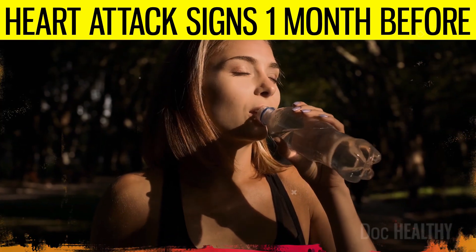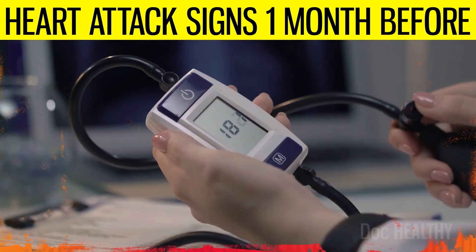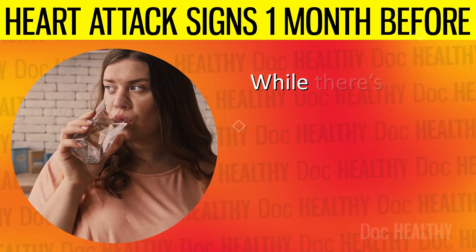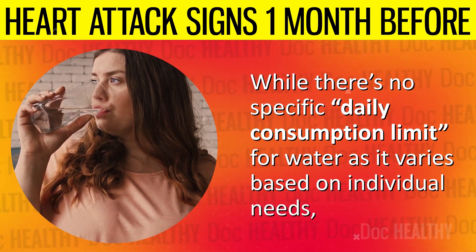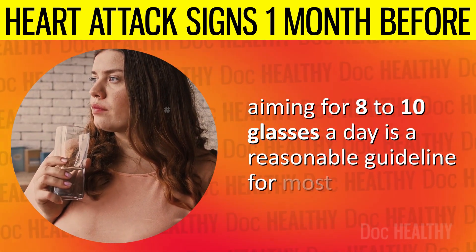Staying hydrated is essential, as dehydration may lead to a drop in blood pressure, exacerbating feelings of dizziness or lightheadedness. While there's no specific daily consumption limit for water, as it varies based on individual needs, aiming for 8 to 10 glasses a day is a reasonable guideline for most people.